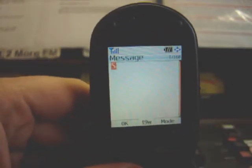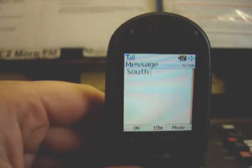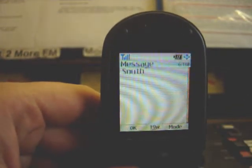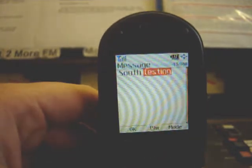Make sure you text the word 'South', leave a space and send your message to 559. A message could be — I'm just going to write 'testing'. Testing, there you go.